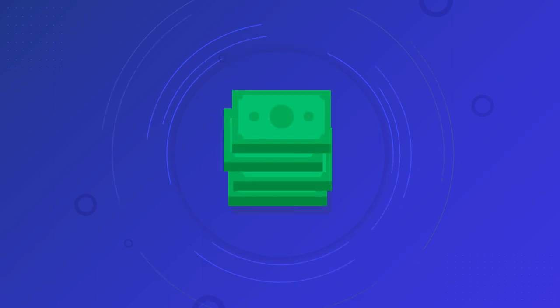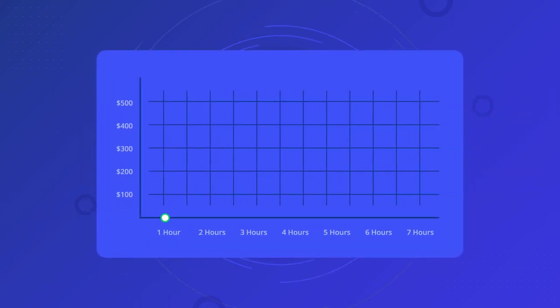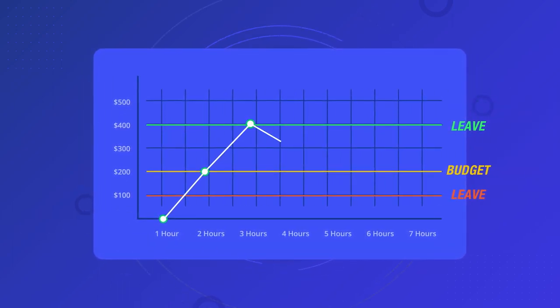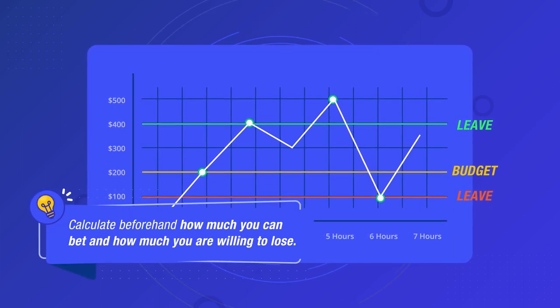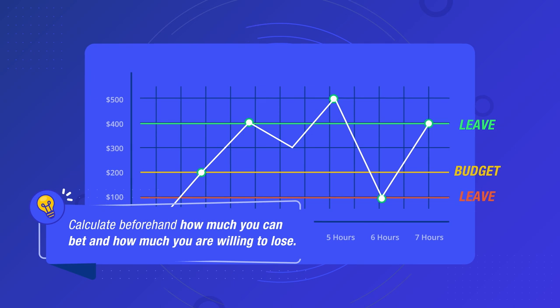Always have a set amount of money you plan on betting at the roulette table. When gambling online, it is essential to create a budget and stick to it. Calculate beforehand how much you can bet and how much you're willing to lose. If you get to that point, walk away.